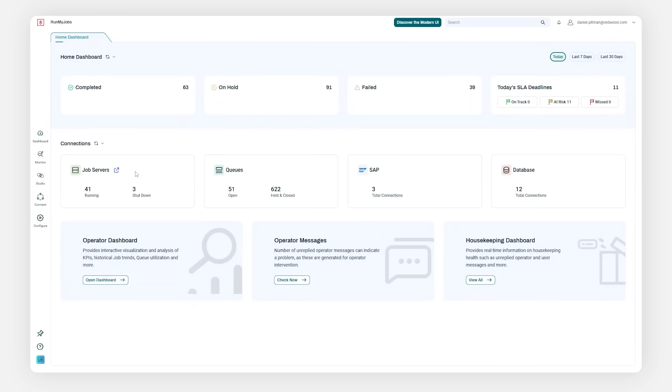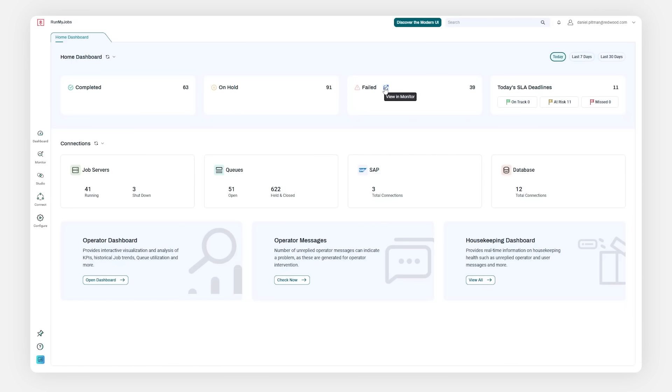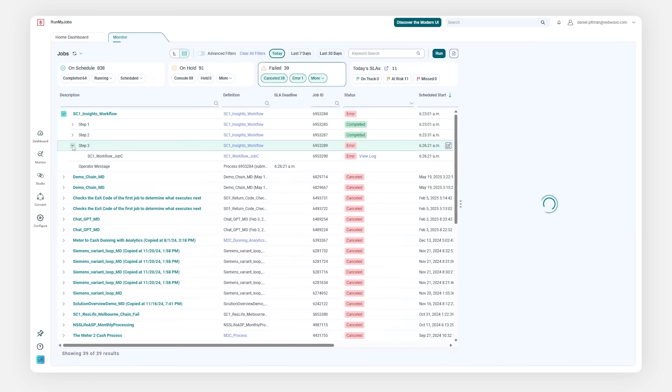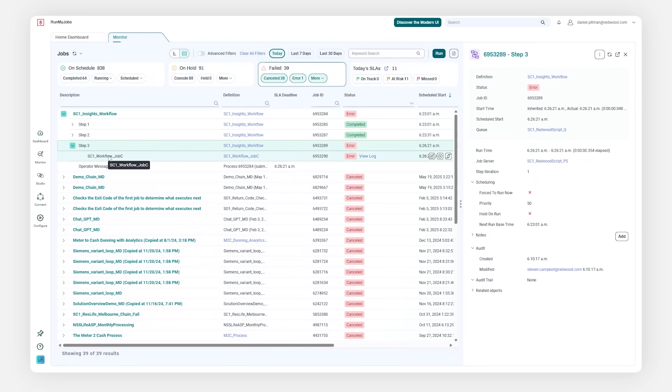Log in to a holistic overview of system health and instantly identify actual and potential issues with real-time end-to-end tracking, from process servers and queue loads to the status of every single automation, as opening the monitor gives you a focused but detailed command and control interface, letting you track every job and workflow as it happens.